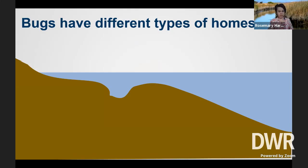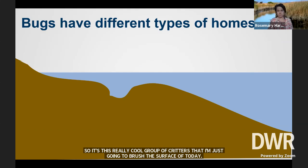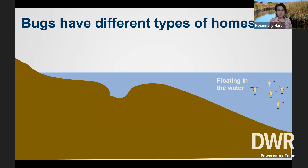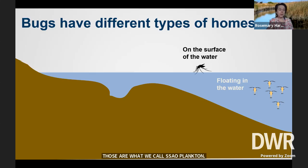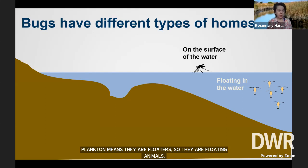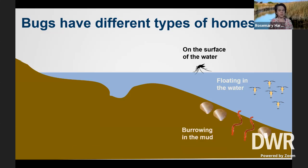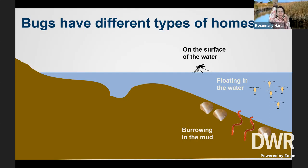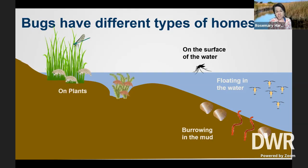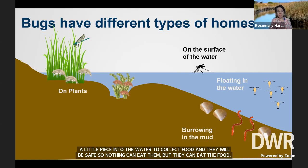They also live in all sorts of different types of homes. Some float in the water and eat little bits of stuff that are also floating in the water — these are what we call zooplankton. Zoo meaning animals, plankton meaning floater, so they're floating animals. Then we have some bugs that live on the surface of the water — you've probably seen water striders sliding across the surface of a pond. Other critters burrow in the mud, like clams or worms, hunkered down in the mud to collect food safely. Lots of critters also live on plants in the water and eat the algae off the plants, while the plants provide a good place to hide from predators.